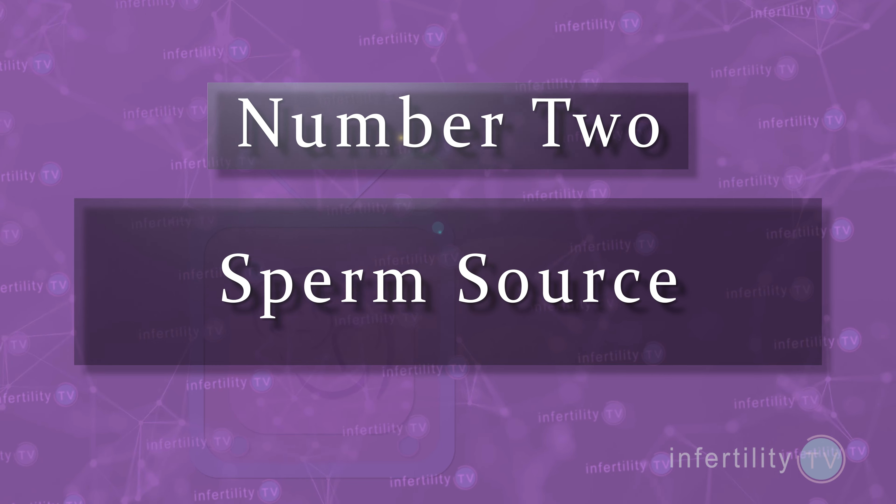Number two: sperm source. If the sperm you are using to attempt pregnancy did not come from ejaculation, then you must do IVF. Sperm that are retrieved surgically or with a needle directly from the testicles have not yet developed the ability to fertilize eggs on their own. IVF is the only option in this case.